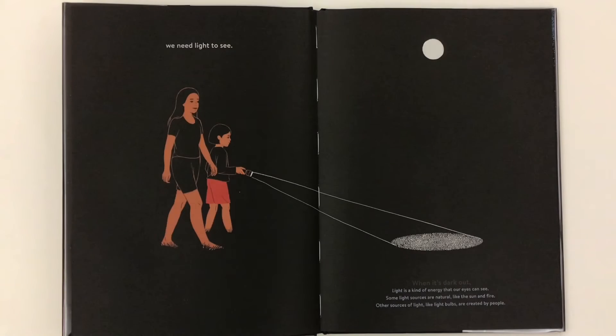When it's dark out, we need light to see. Light is a kind of energy that our eyes can see. Some light sources are natural, like the sun and fire. Other sources of light, like light bulbs, are created by people.